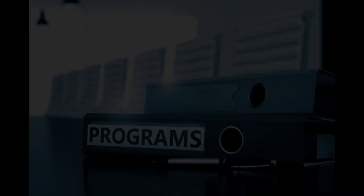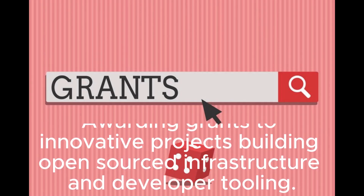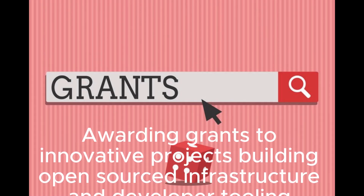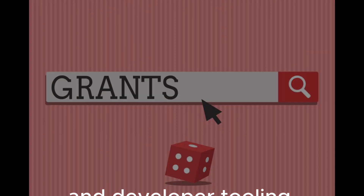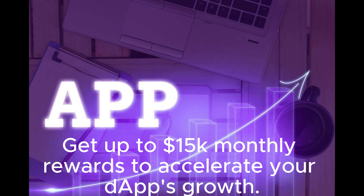Developer Programs: Builder Grant — awarding grants to innovative projects building open-sourced infrastructure and developer tooling. Gas Grant — get up to $15,000 in monthly rewards to accelerate your dApp's growth.